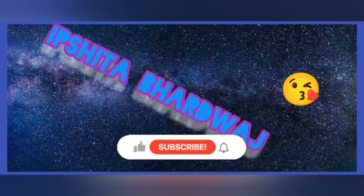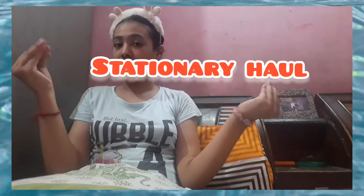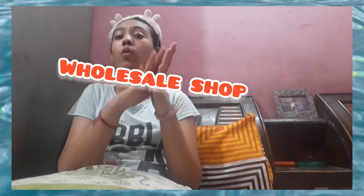Hey guys, welcome back to the channel! Today's video is going to be really fun, so without any further ado, let's get started. So today I'm doing a stationery haul. I went to a wholesale stationery shop two days back, saw some really cute products there, grabbed them, and let's do this haul. It's a mini haul but yeah, it's a haul!